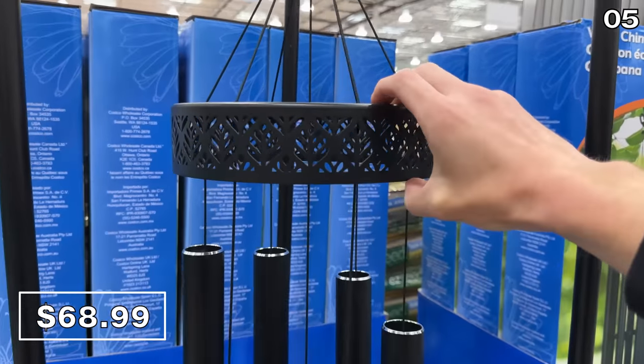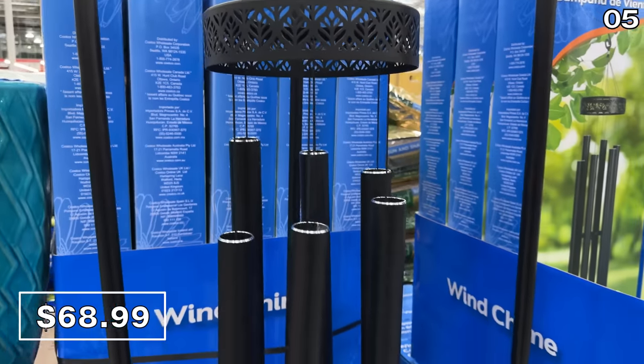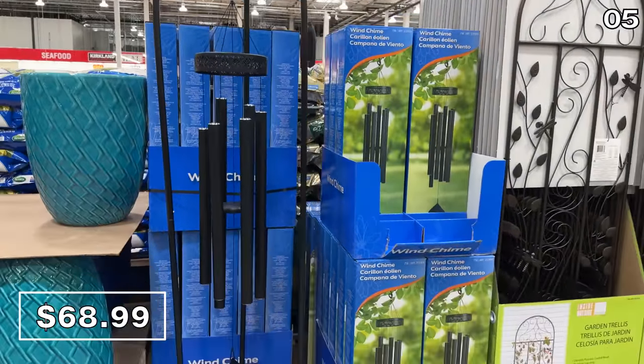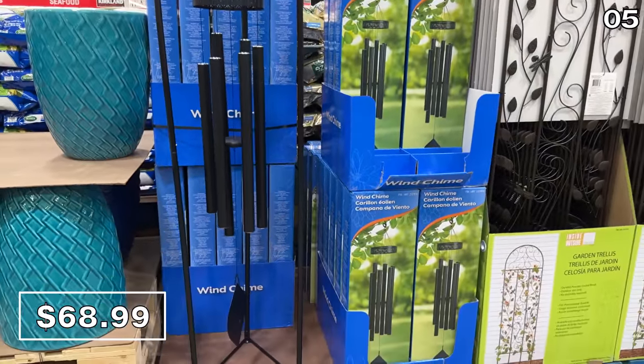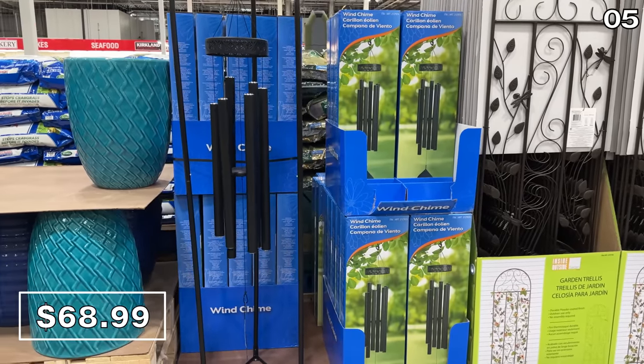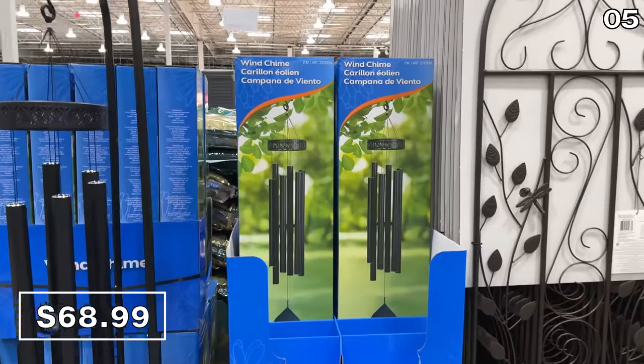In the number five spot — before I showcase some of the nicest planters I've ever seen — these harmonically tuned wind chimes have returned to Costco for $69. It's a different design from what I saw last year, and it sounded really soothing in the store. I was having a very zen moment until I read that the stand is not actually included, but you could hang this anywhere and it's lovely.